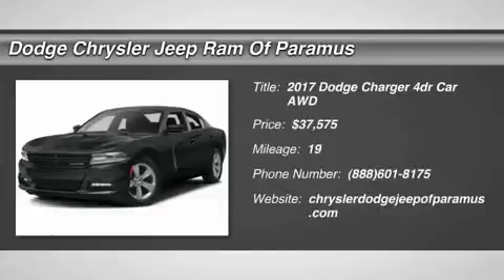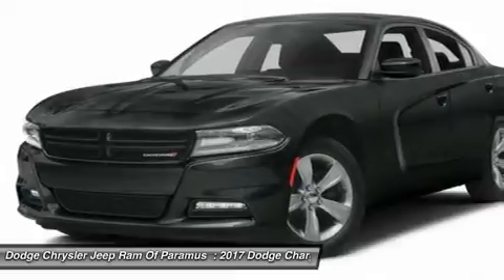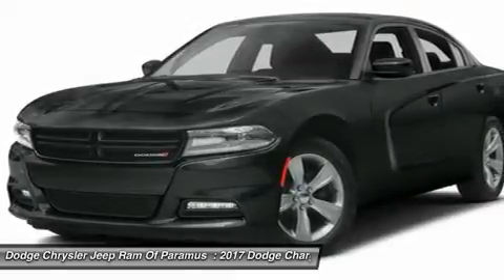We are pleased to show you the 2017 Charger. Inject some versatility, comfort, and sophistication into your muscle.